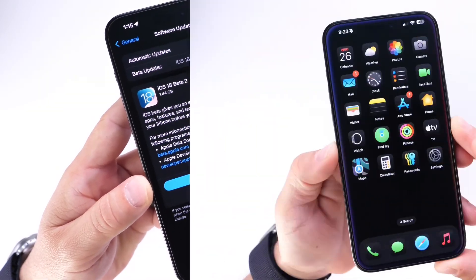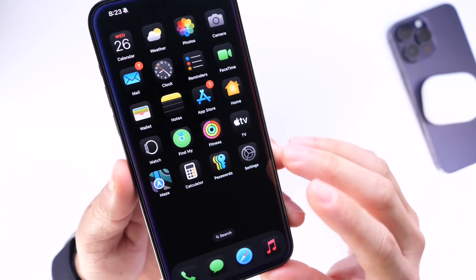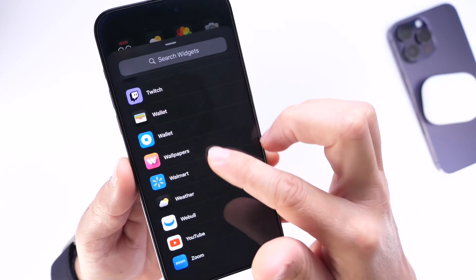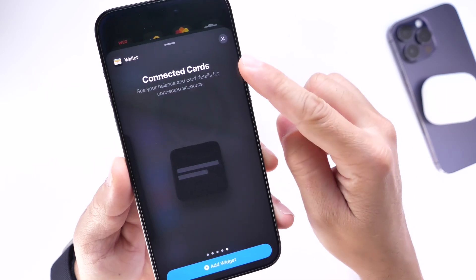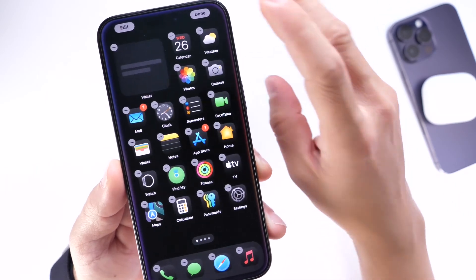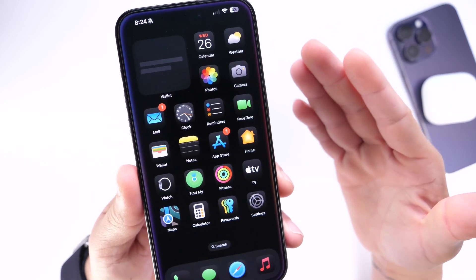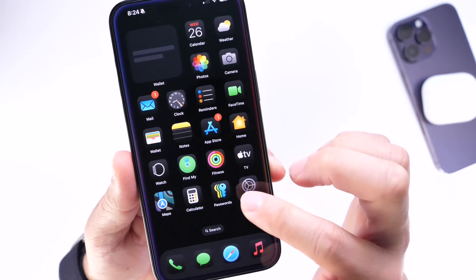The first thing I want to talk about is a brand new widget for the Wallet application. If we go into edit mode and add a new widget, we now have a new connected cards widget for Apple Wallet. Scrolling all the way to the right, there it is — connected cards. It's not fully functional within the second beta, but it is a new widget that hopefully will become available in the next couple of betas.